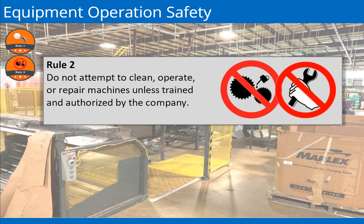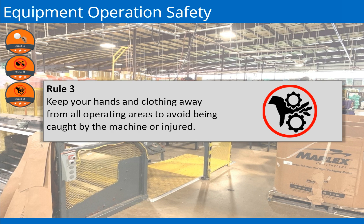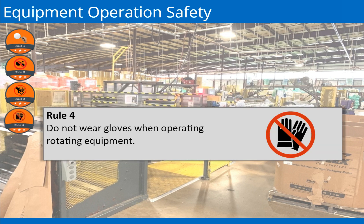Rule 2: Do not attempt to clean, operate, or repair machines unless trained and authorized by the company. Rule 3: Keep your hands and clothing away from all operating areas to avoid being caught by the machine or injured. Rule 4: When working around pieces of rotating equipment, wearing gloves can increase the chance of the operator being pulled into the machine, resulting in limb amputation or death.